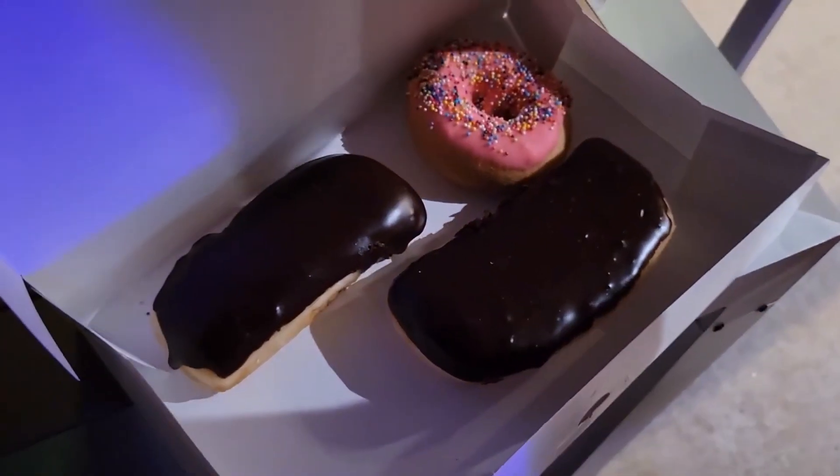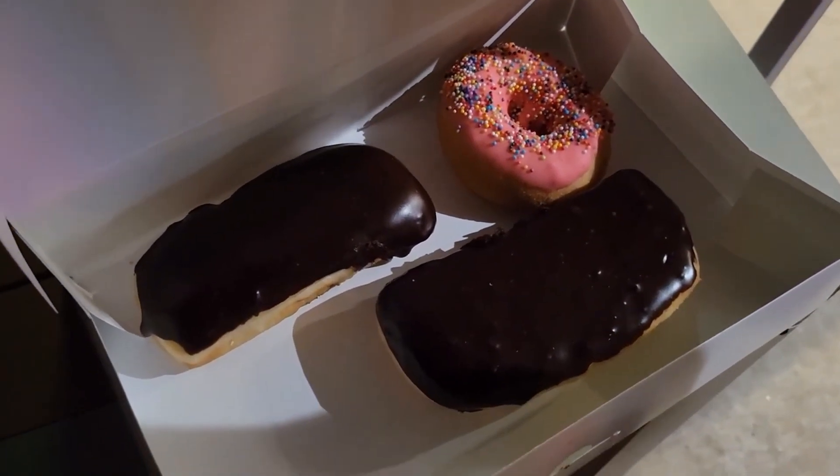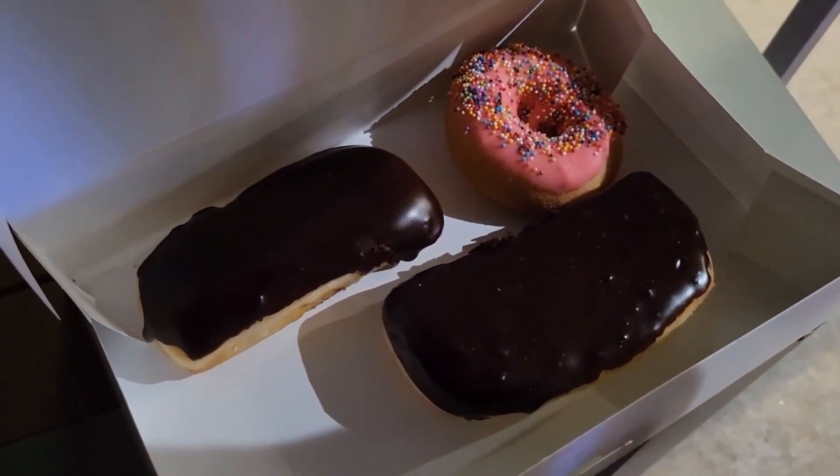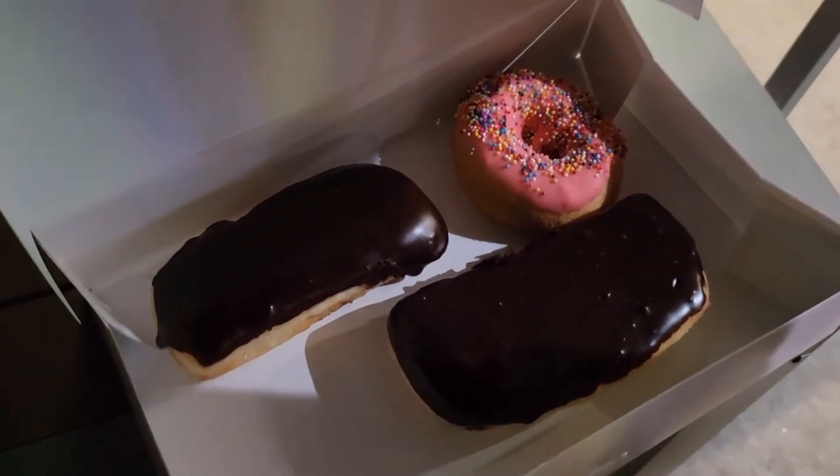All right, we got some goodies from the Donut Hole. We got two chocolate long johns and one — what is that one? Strawberry cake sprinkled donut. Strawberry cake sprinkled — that sounds really good. All right, let's try these.